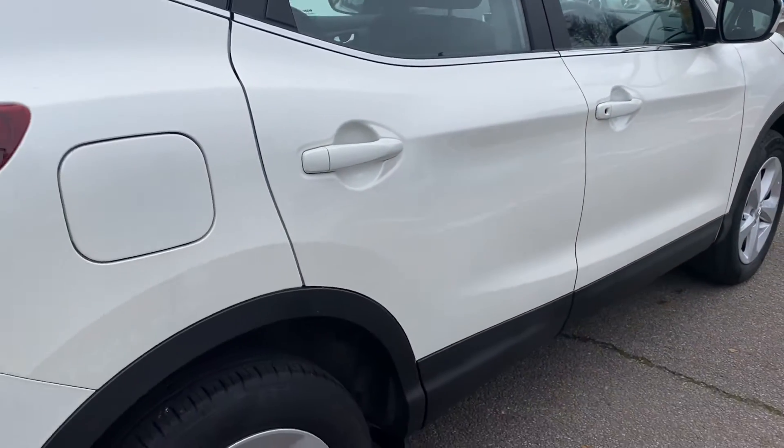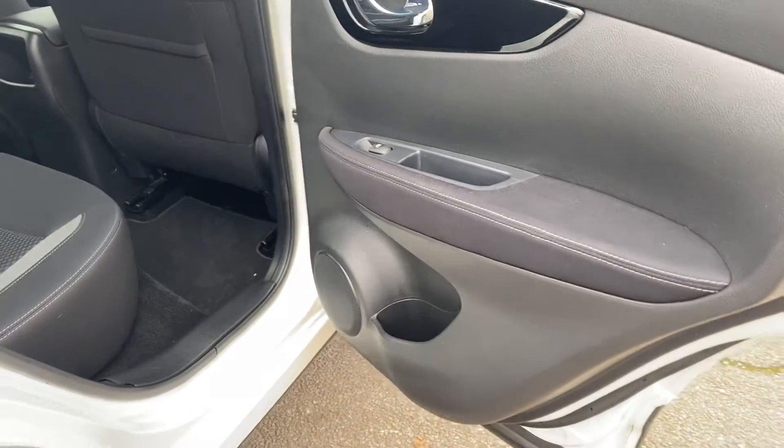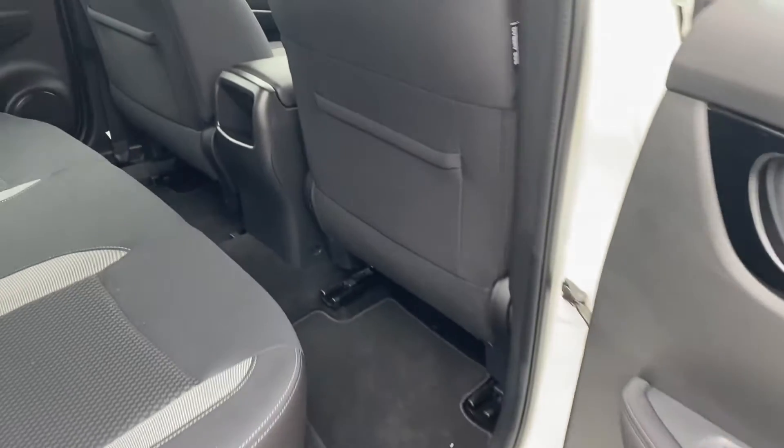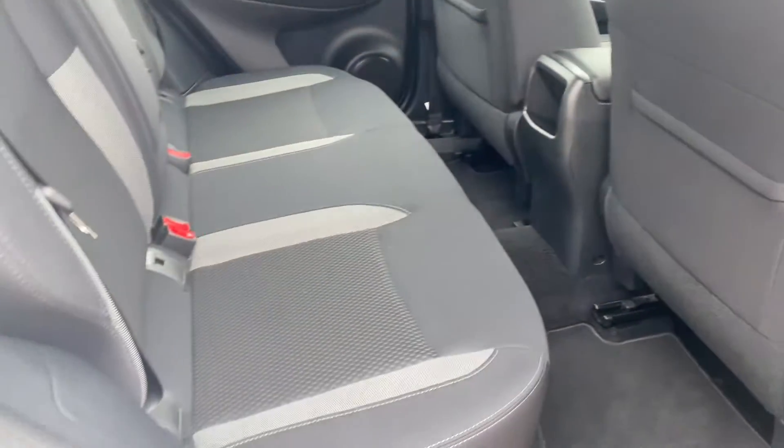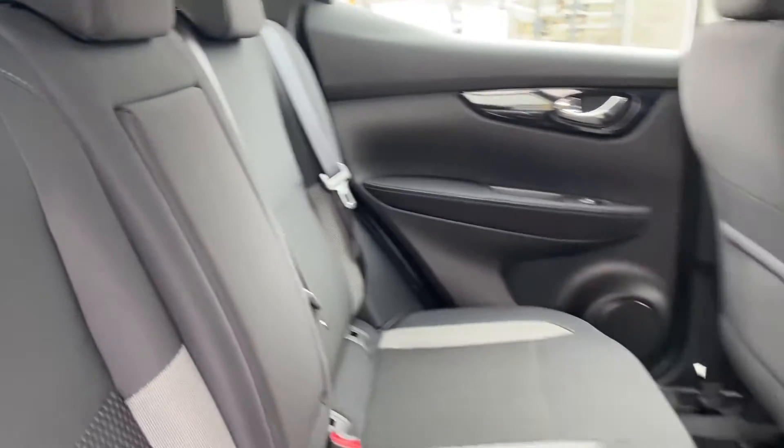Coming quickly into the rear of the vehicle. Your electric windows, your large door bins, and copious amounts of rear space for your rear passengers. Isofix are standard across the rear outers, with your folding down central armrest.